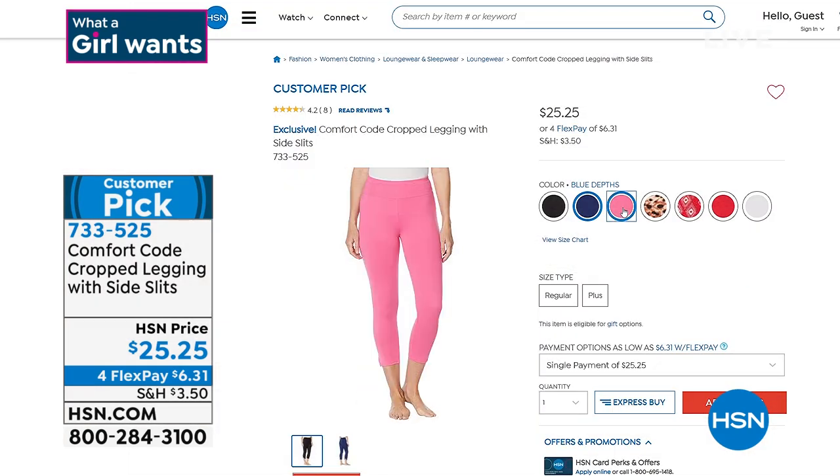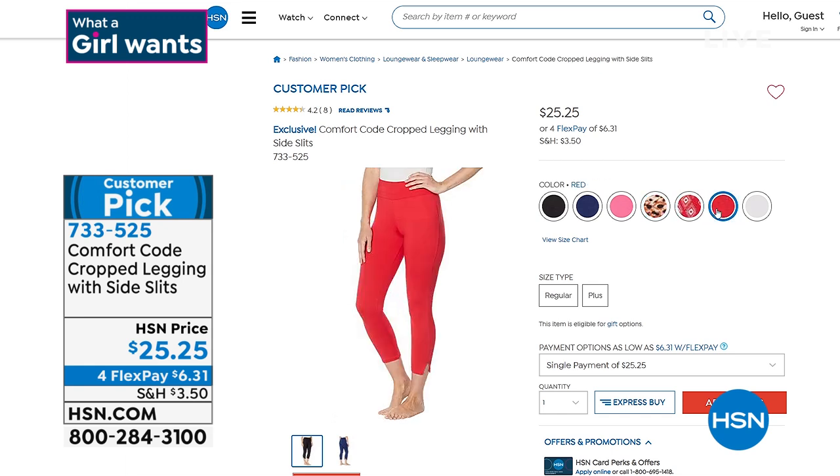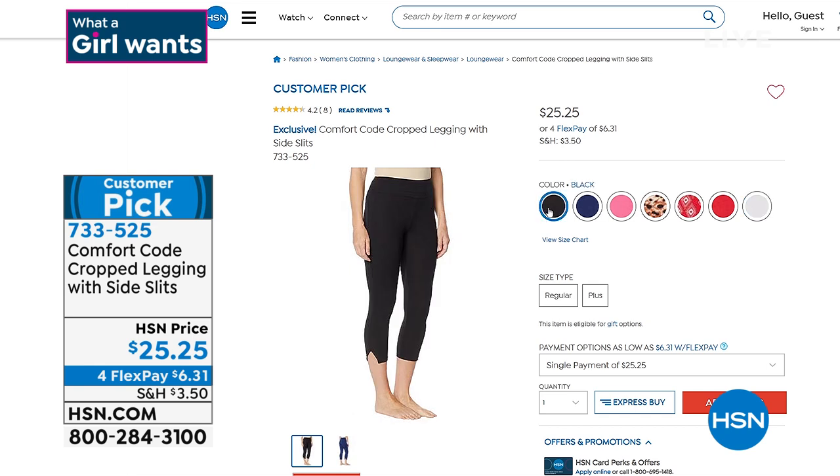With FlexPay, they're just $6. There's the lipstick pink, leopard, natural animal, red geometric, and a beautiful white. They're customer picks on HSN.com. I know you're going to love them, so I'm showing them to you early. Sizes small to 3X, and they're coming up a little bit later in the hour.